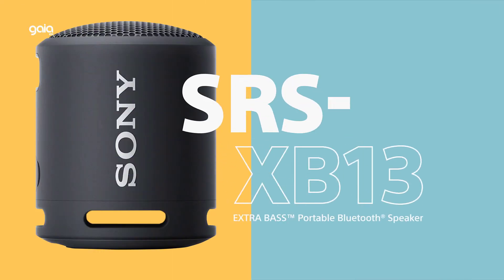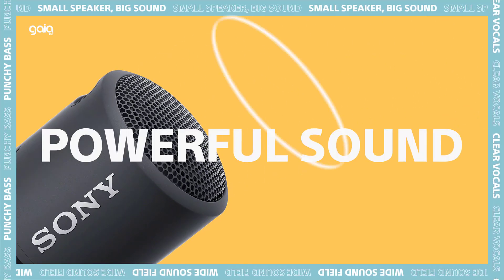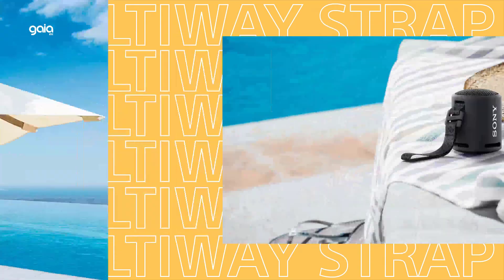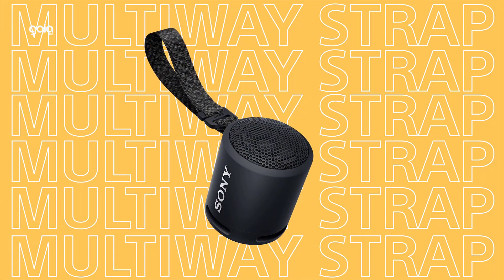The best Bluetooth speakers and portable speakers you can buy right now. The best Bluetooth speakers on the market today are portable, versatile, and incredibly convenient to carry on the move. Thanks to the wireless connectivity they offer, you can stream your music with no wires from your phone, tablet, laptop, and even from some of the best record players.